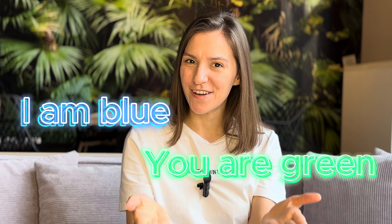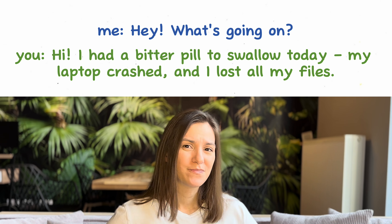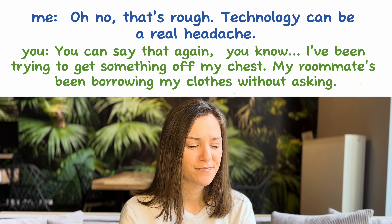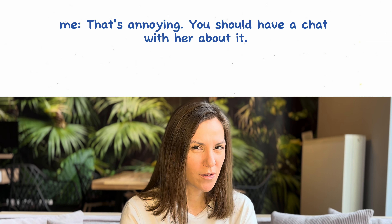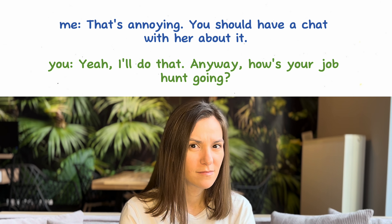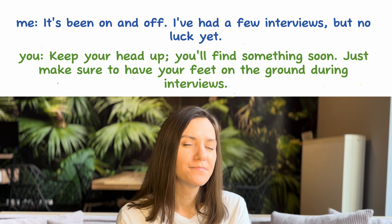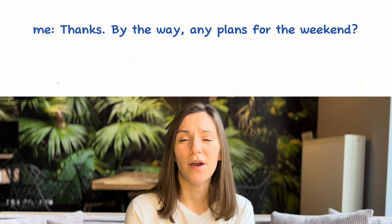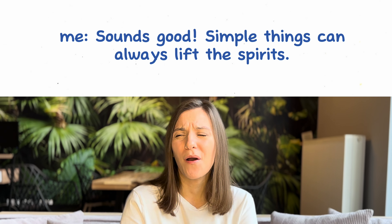You know the drill — I am blue, you are green. 'Hey, what's going on?' 'Oh no, that's rough — technology can be a real headache.' 'That's annoying — you should talk to her about it.' 'Well, it's been on and off — I've had a couple of interviews, no luck yet.' 'Oh, thanks! By the way, do you have any plans for the weekend?' 'Sounds good — simple things can always lift the spirits!'